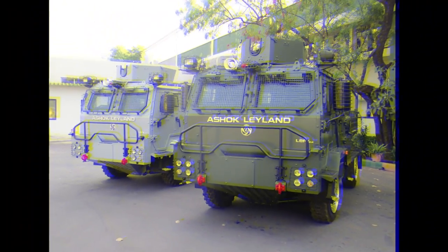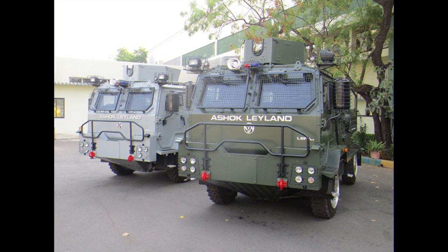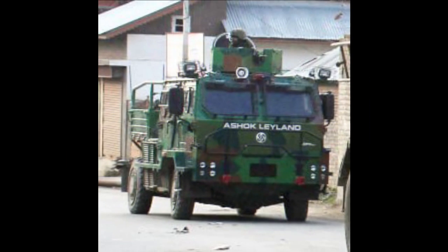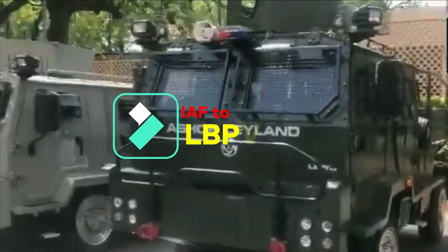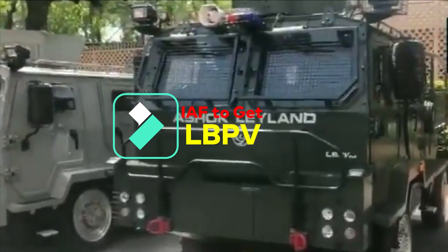Last month, during an encounter with terrorists in Pulwama, the Indian Air Force Garud Special Forces Commandos were spotted using their new Ashok Leyland Light Bulletproof Vehicle, LBPV. On April 13th 2021, Ashok Leyland delivered the first lot of the Light Bulletproof Vehicle to the Indian Air Force.